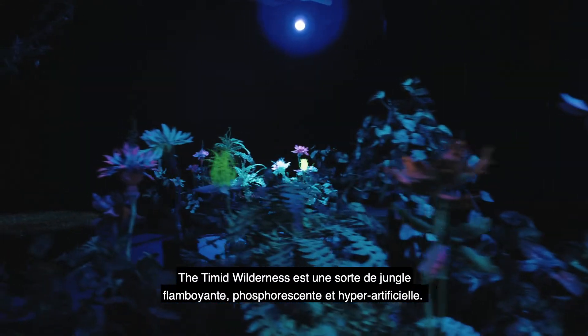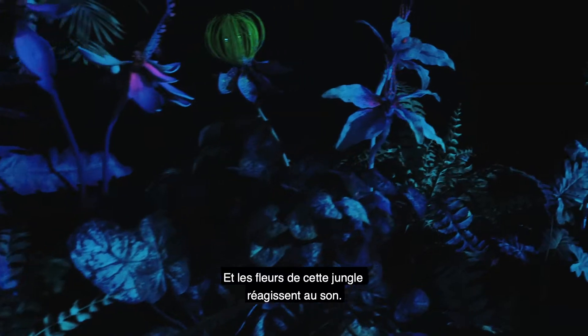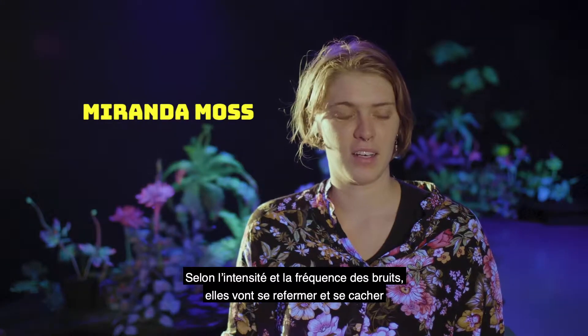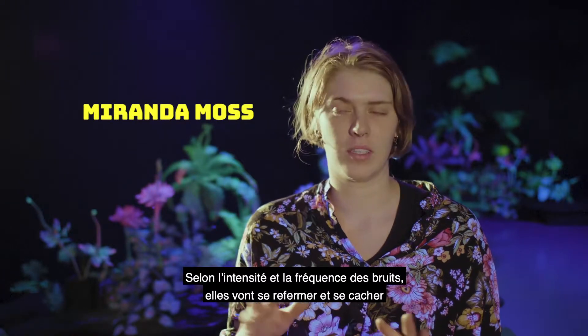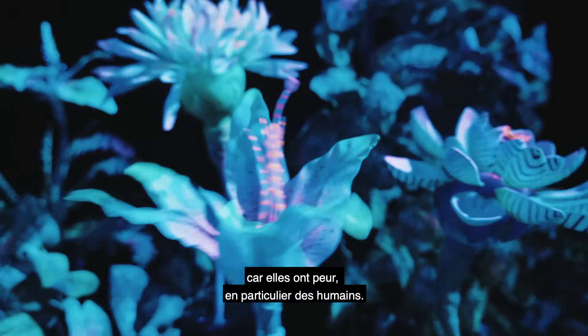The Timid Wilderness is sort of hyper-artificial, glowing neon jungle, and the flowers inside this jungle respond to sound. So if you make a noise over different frequencies, they will close up and hide away because they're scared, especially of humans.